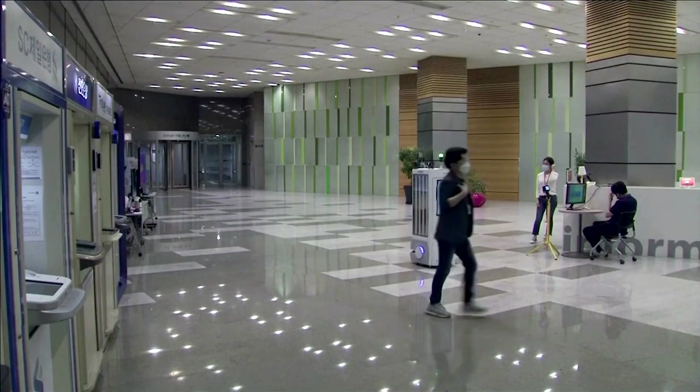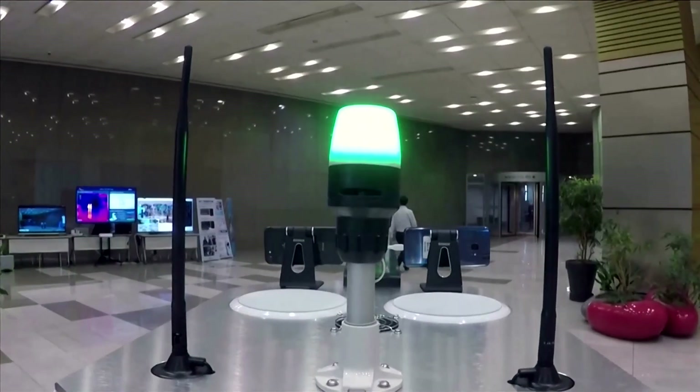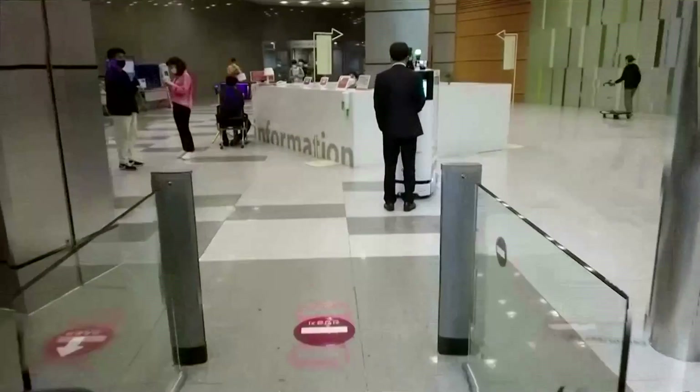South Korea has largely contained its outbreak and is transitioning from an intensive lockdown to what officials call distancing in daily life. The autonomous robot is already helping to speed up people's return to work while reducing human contact.